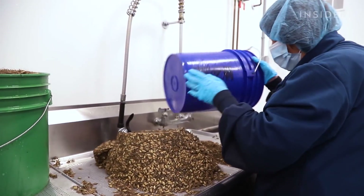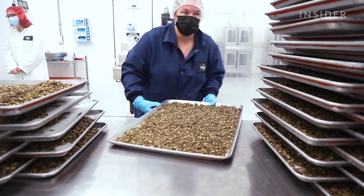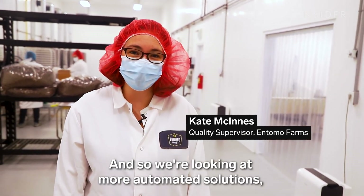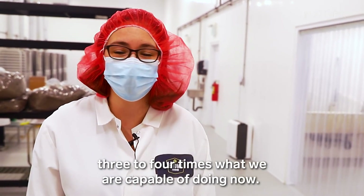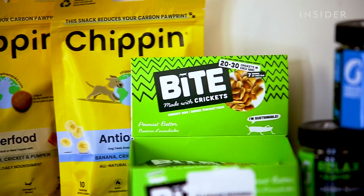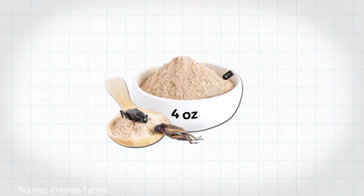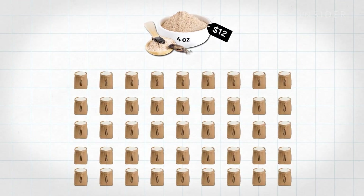But there's still room for improvement. Right now the process at Entomo is mostly manual, and that needs to change if they want to ramp up production. They're looking at more automated solutions, which will allow them to produce three to four times what they are capable of doing now. Entomo Farms hopes this will also help bring costs down — cricket flour currently sells for roughly $12 for every four ounces, which is 45 times the price of all-purpose flour.